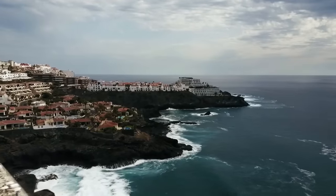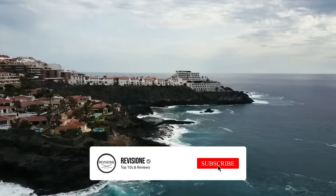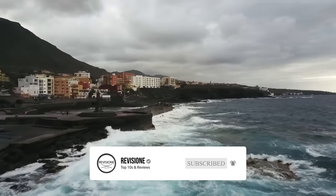So that sums up our top 10 things to do in Tenerife. We hope you enjoyed. If you did, please leave a like, and if you're new here, feel free to subscribe. Until next video, have a great day.